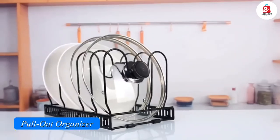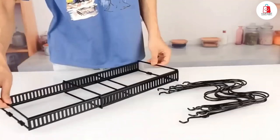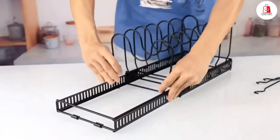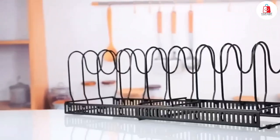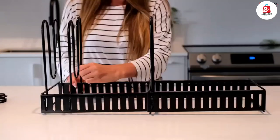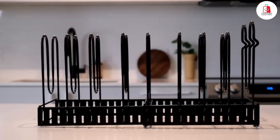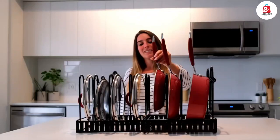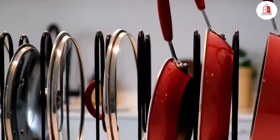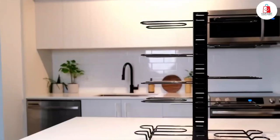Number eight is this pull-out organizer for pots and pans. It slides out smoothly so you can easily reach all your cookware without digging through cabinets. It comes with eight adjustable dividers to keep everything organized, whether it's pots, lids, cutting boards, or even baking trays. You can install it with screws for a permanent setup, or use the no-drill option with double-sided tape if you don't want to damage your cabinets. It's made of sturdy steel, which helps prevent rust, and the sliding drawer design keeps it stable and wobble-free. Super easy to install in under five minutes.